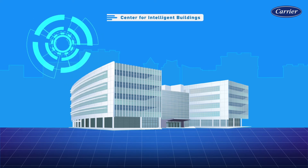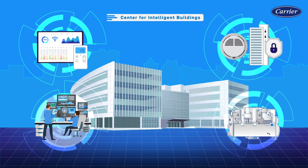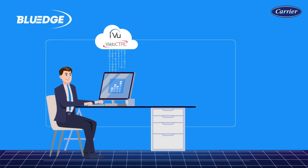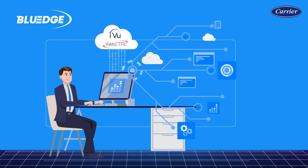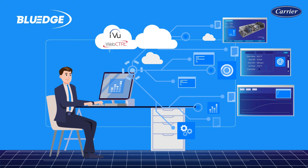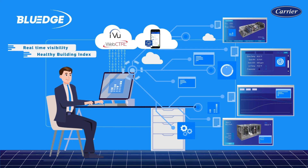Carrier's Center for Intelligent Buildings implements the most advanced solutions and services available and demonstrates these building systems in action. We integrate Carrier's comprehensive technologies and Blue-Edge services to ensure sustainability-based maintenance and performance for your HVAC systems. By incorporating Carrier's building controls and analytics systems, such as Carrier Smart Service, IAQ monitoring and fault detection and diagnostics, occupants are provided with real-time visibility to a healthy building index.